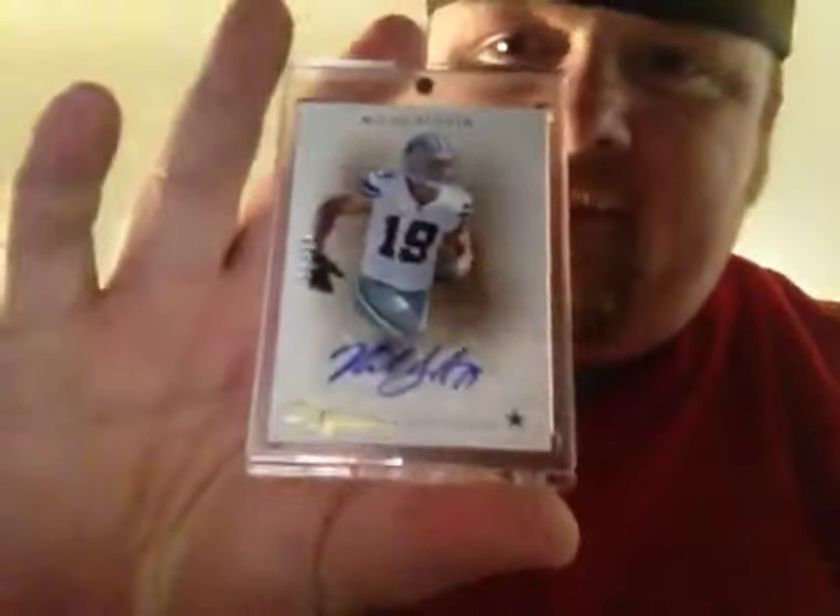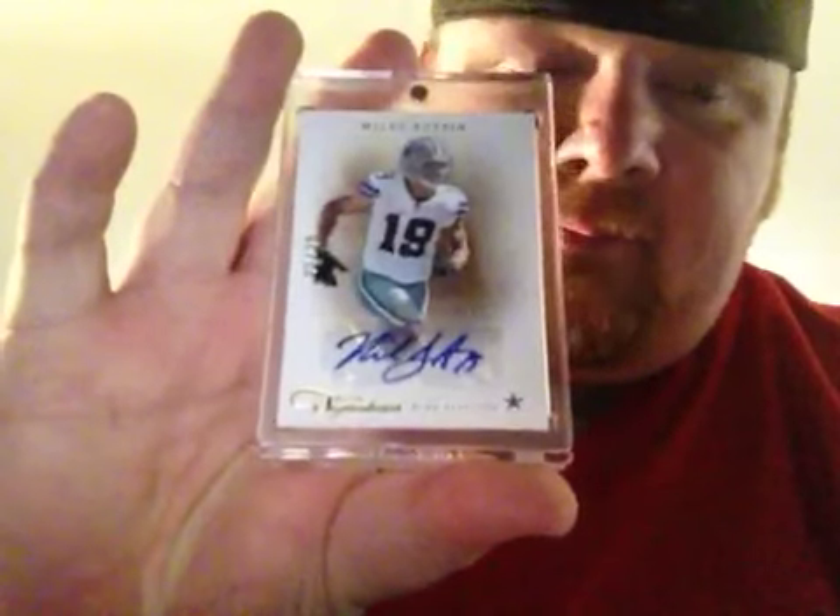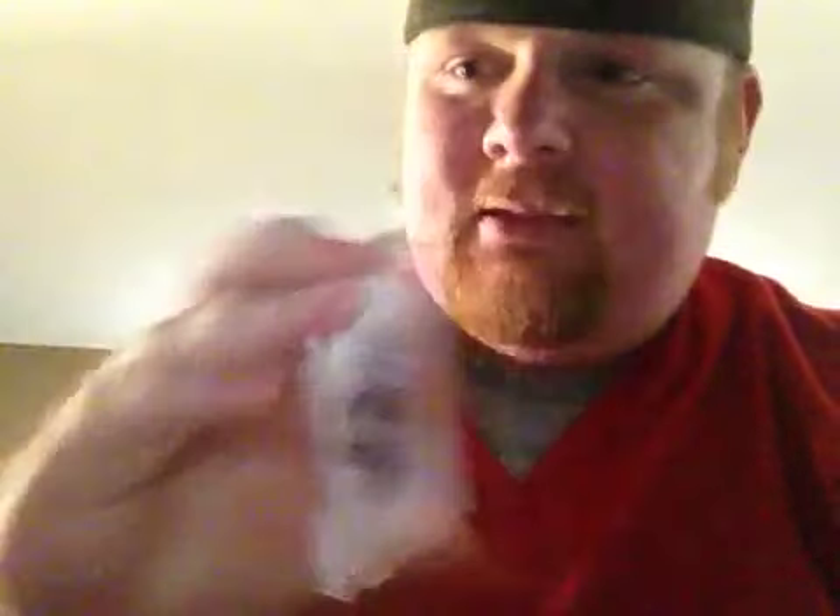Mike Singletary — the last hit, along with the free magnetic. Dustin wouldn't tell me what this was — number 22 of 25 from Prime Signatures. Miles Austin. Amazing, amazing, amazing cards.